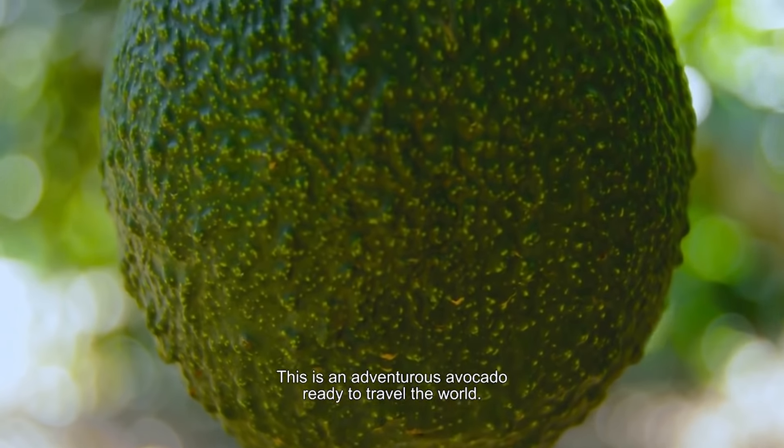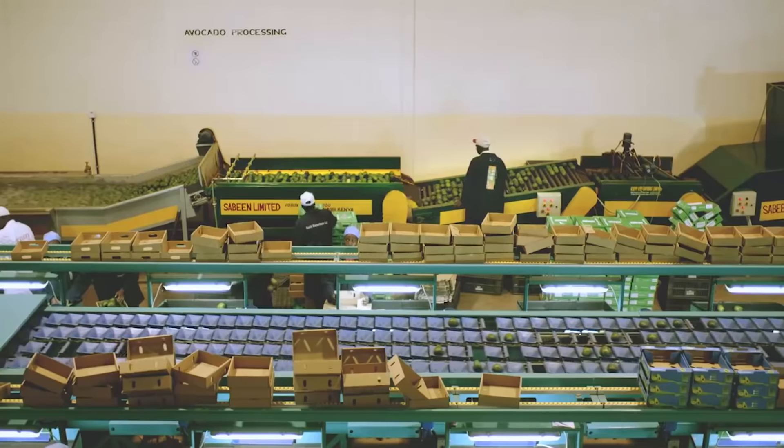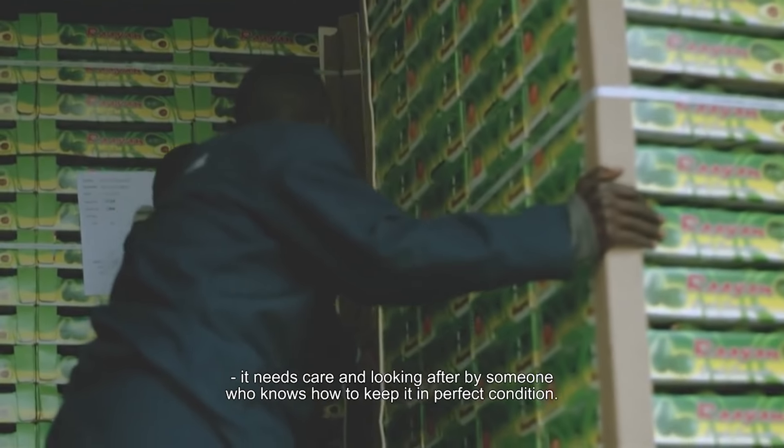This is an adventurous avocado ready to travel the world. It's delicate and beautiful, and like all sensitive products, it needs care and looking after by someone who knows how to keep it in perfect condition.